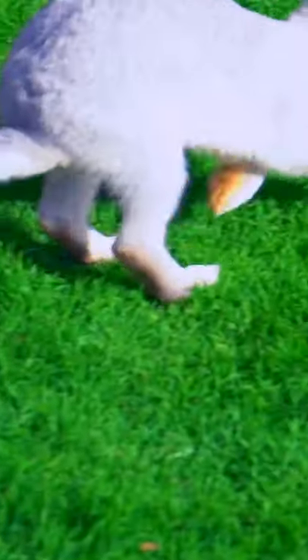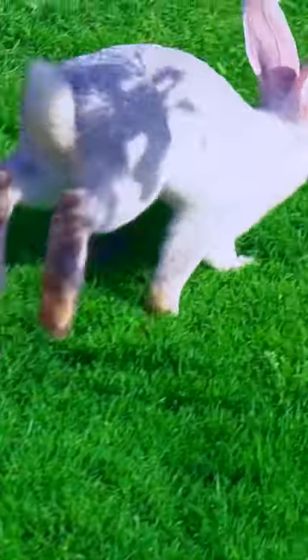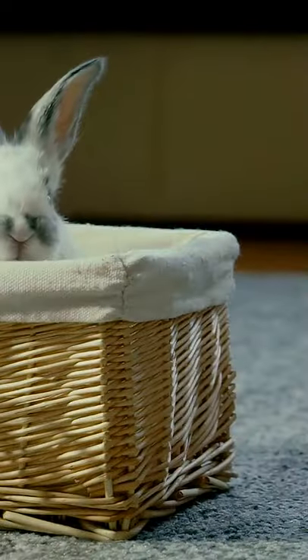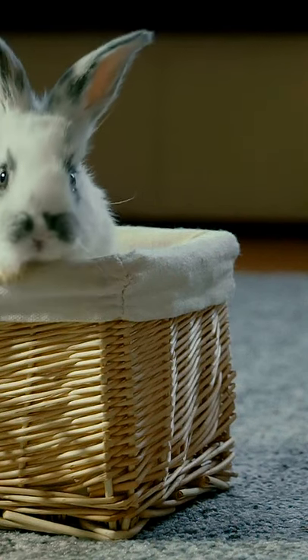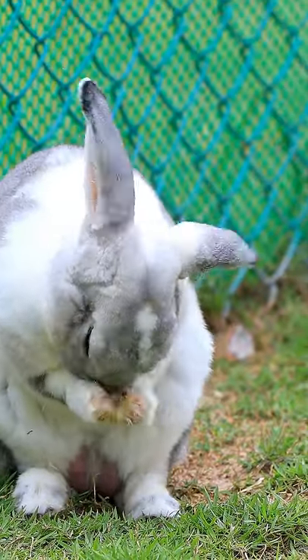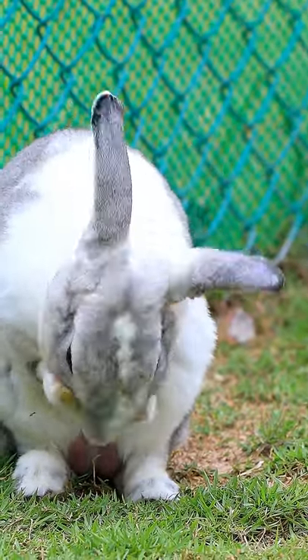Rabbits boast back legs that are long and quite strong. They can leap forward at great distances with a single push from their back legs. They usually land on their front legs, which help them balance while their back legs spring forward into position to push off for another leap forward. Humans call this particular way of moving to hop, and it's simply the natural way rabbits were born to move given the way their bodies are made.